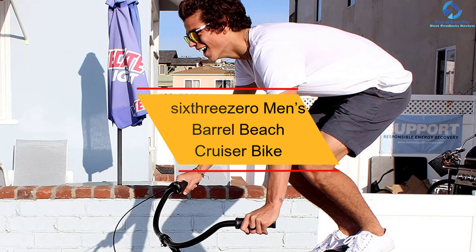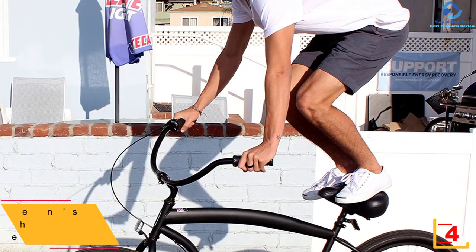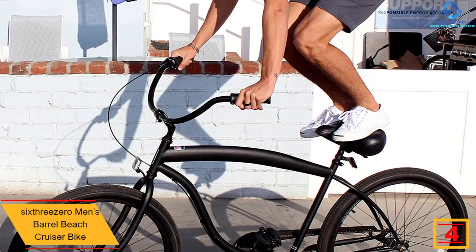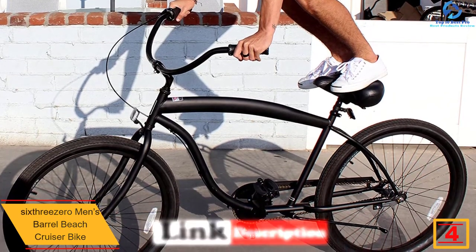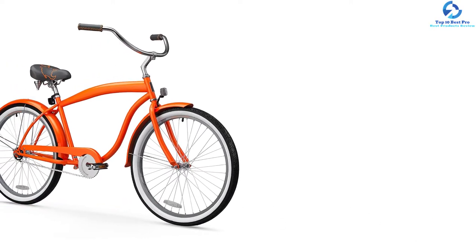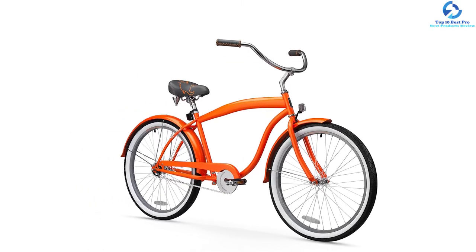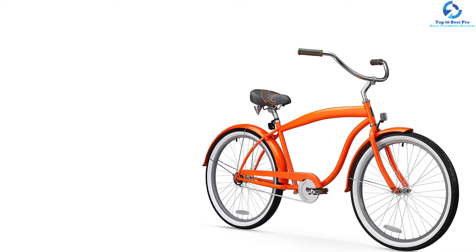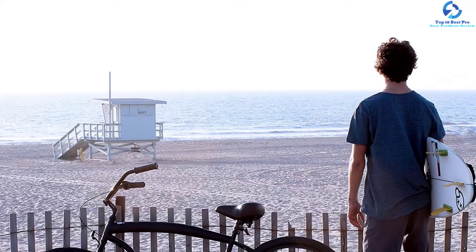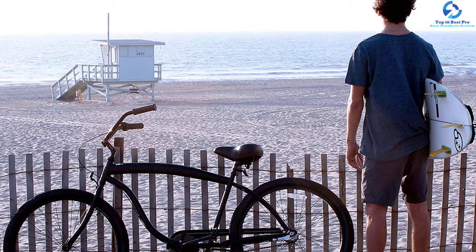At number 4, we have the 630 Men's Barrel Beach Cruiser Bike, ideal for taller riders. It has an 18-inch steel frame and offers 26-inch wheels with balloon tires. This bike is available in single speed, 3-speed, and 7-speed. The single speed is ideal for casual riding. The 3-speed features a Shimano internal hub with Nexus shifter, and the 7-speed is for more versatile high-intensity riding. This bike uses a Shimano internal gear shifting system for fast speed changes on various pathways. It comes with coaster brakes for easy stopping.